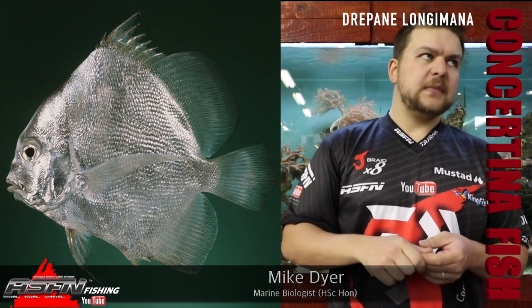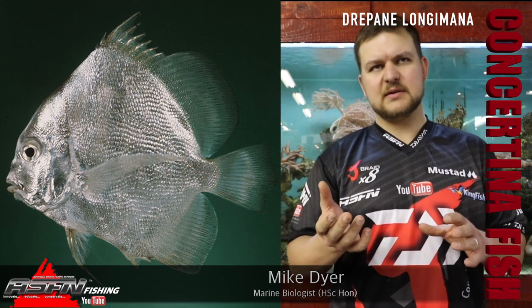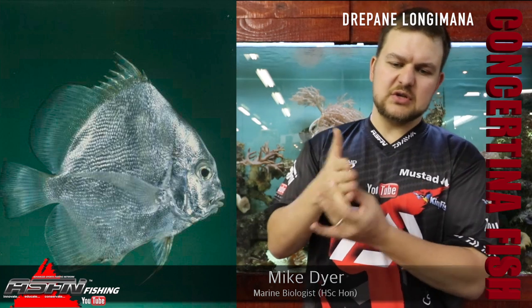They go under a whole host of names. The club guys often call them a boora or kes, because a concertina looks like a concertina. You've also got silverfish — they are very, very flat. When you look at him from the side he's a very large fish, but as soon as you turn him front-on, he's very, very thin.